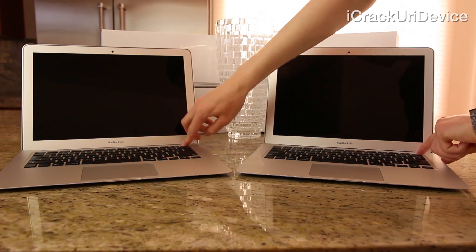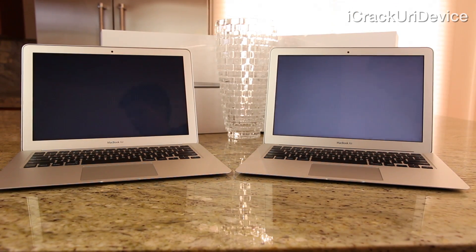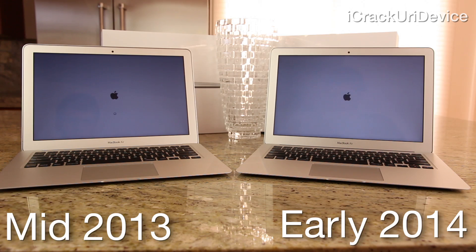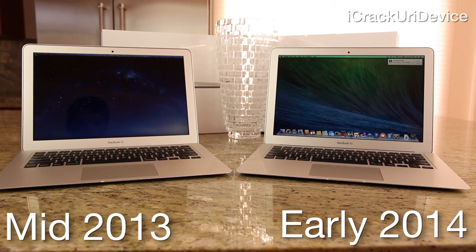To start off, I'll perform a boot test and then get into the specs of both of these laptops before moving on to cover the various tests I have planned. Keep in mind, the early 2014 model is on the right. Unsurprisingly, the latest Air is the first to boot into OSX, followed almost immediately by its predecessor.